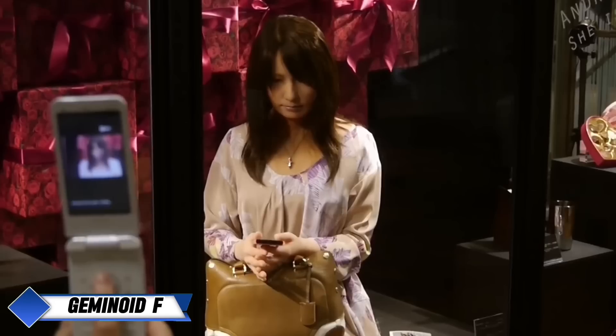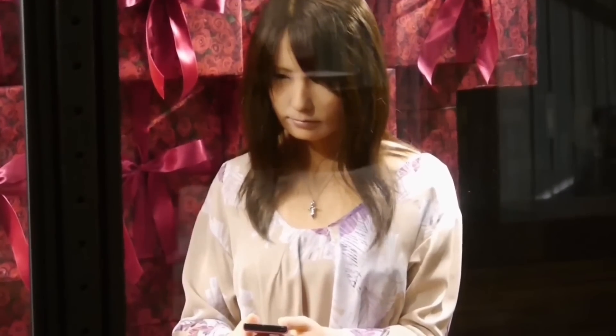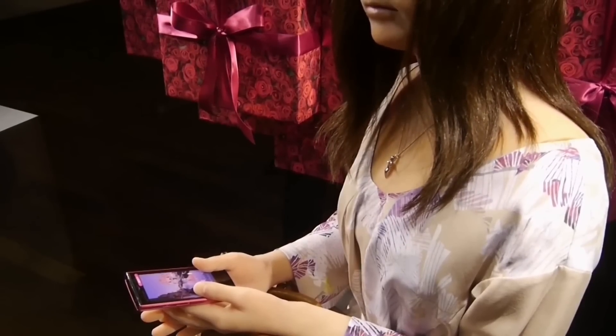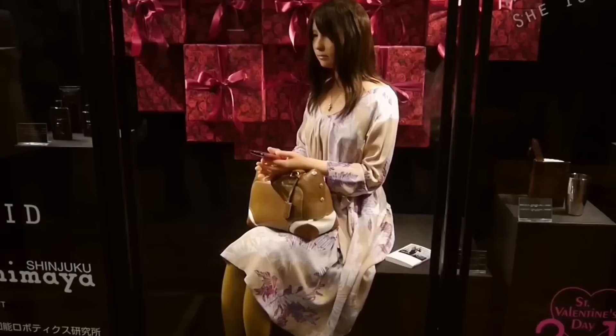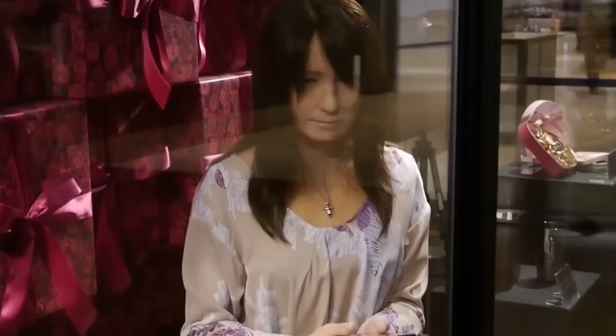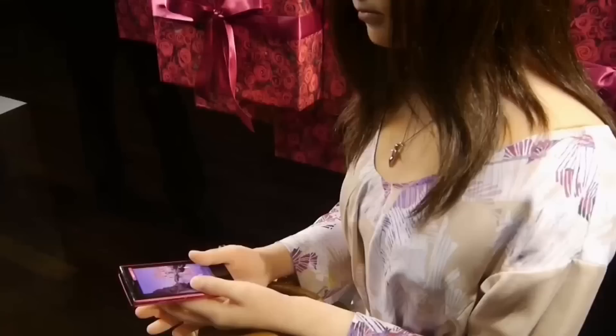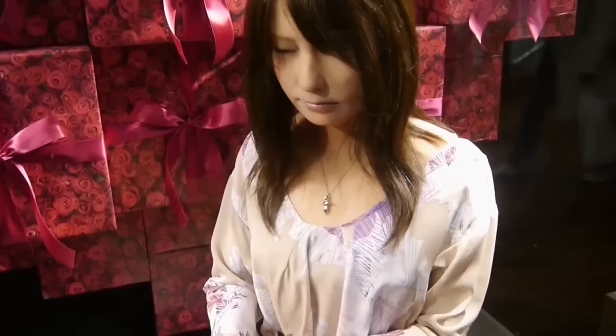In an impressive collaboration between Kokoro and engineer Hiroshi Ishiguro, the humanoid robot GEMINOID F has been taught how to use a phone, showcasing groundbreaking advancements in robotics. The robot's highly human-like appearance is due to a skin-like covering made from realistic materials, allowing for an almost eerie resemblance to a real person. GEMINOID F can turn its head, blink, and even produce complex facial expressions thanks to its advanced rubber facial system.